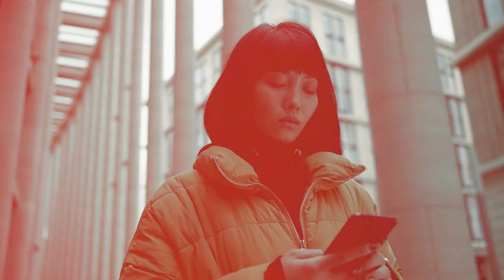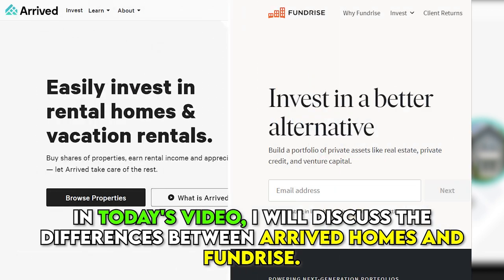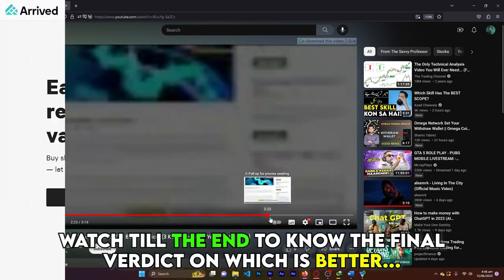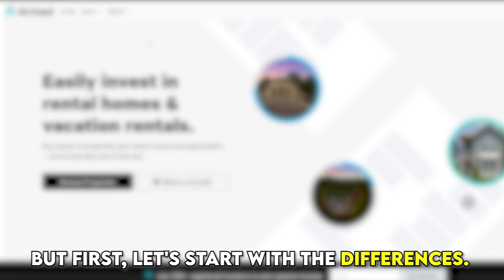Hi guys, this is Sarah from The Savvy Professor. In today's video, I'll discuss the differences between Arrived Homes and Fundrise. Watch till the end to know the final verdict on which is better. But first, let's start with the differences.